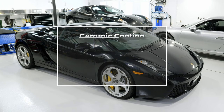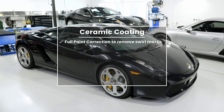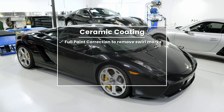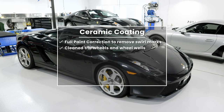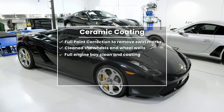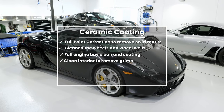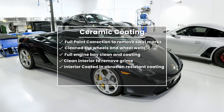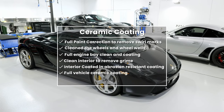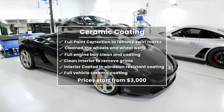On the Lamborghini, when it came in we did a full paint correction to remove all the swirl marks. We took the wheels off, cleaned the wheels and wheel wells, did a full engine bay clean and coating. The interior was cleaned to remove years of grime and then coated with an abrasion-resistant coating. The whole car was then covered in a ceramic coating to protect it and add to ease of maintenance. Prices for this start at $3,000.